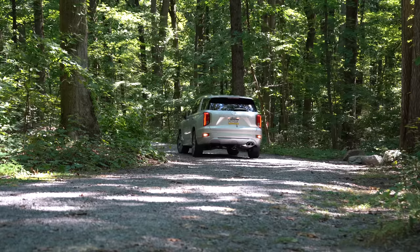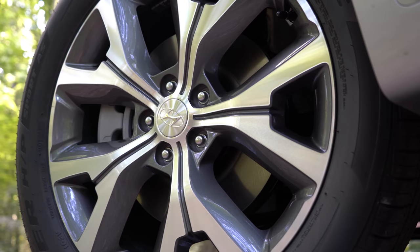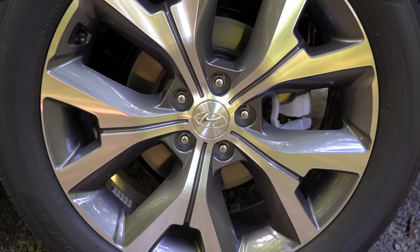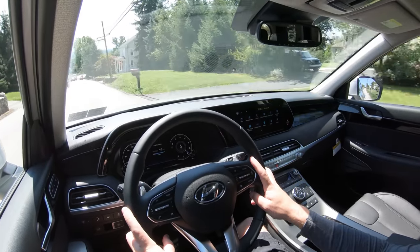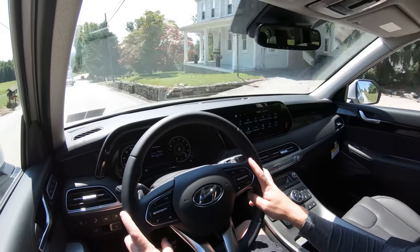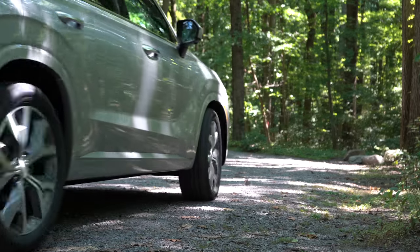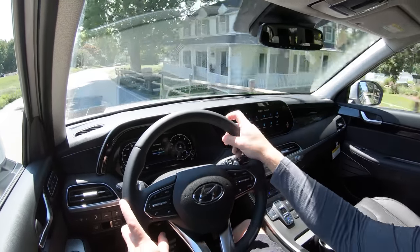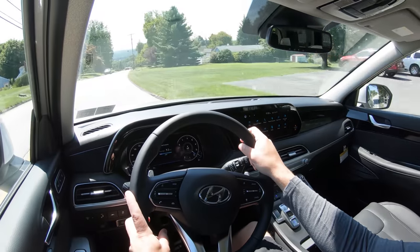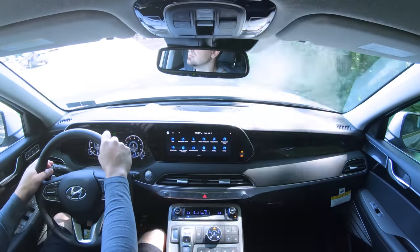Braking is equally important. Up front you have 13.4-inch ventilated front discs; in the back, 12.4-inch solid rear discs. The 60-to-zero stopping distance comes in at 126 feet, which is respectable — maybe a little on the higher side. The braking feel leans toward the soft side, which is to be expected in a three-row SUV. I wouldn't have minded a little more bite, but plenty of three-row SUVs come in at even the upper 130s.